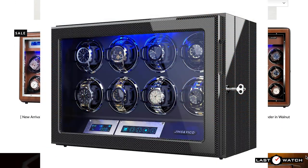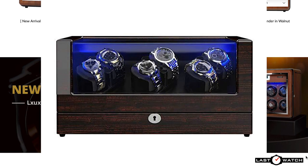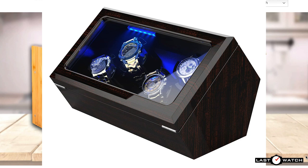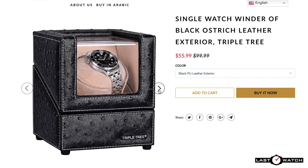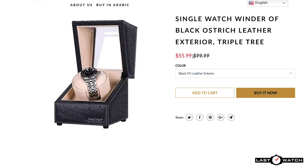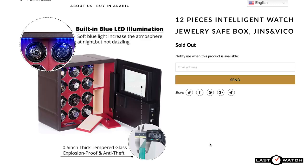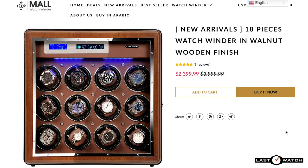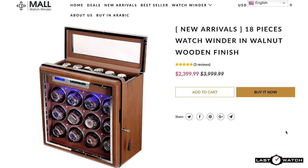Watchwinder Mall stocks winders from Ginzenviko, Triple Tree, Arctic Scorpion, Luchtof, and Inklik. You can pick up a Triple Tree leather-clad single watch winder for less than $60, or go all out and spend a few thousand dollars on a jewelry safe from Ginzenviko, or even an 18-piece Luchtof in gorgeous walnut. They pretty much have every budget covered.